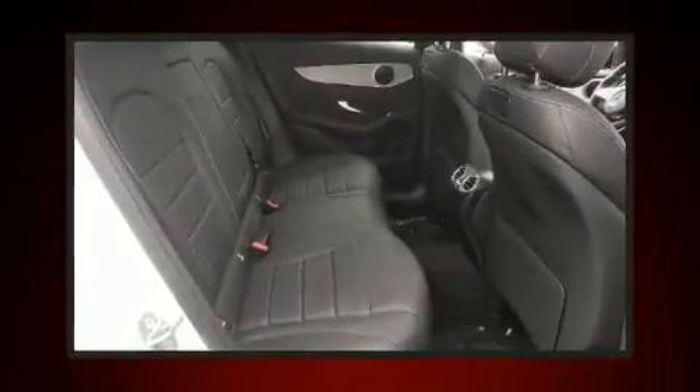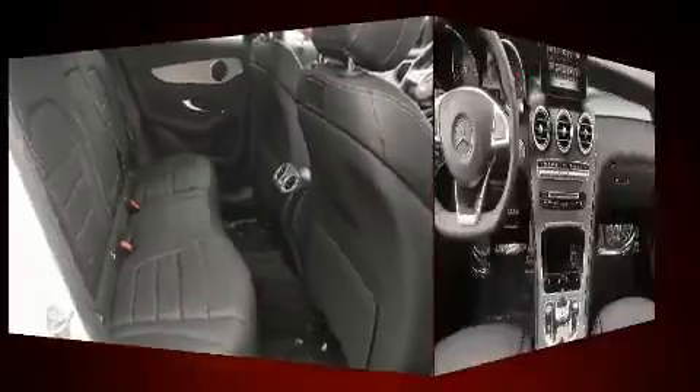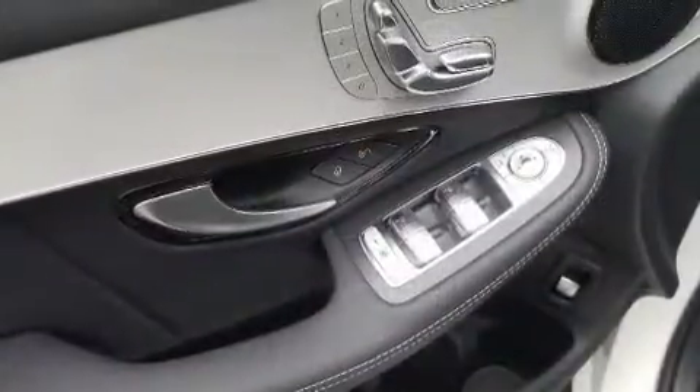Mercedes-Benz prioritized practicality, efficiency, and style by including delay-off headlights, a leather steering wheel, a built-in garage door transmitter, heated seats, heated door mirrors, and power front seats.